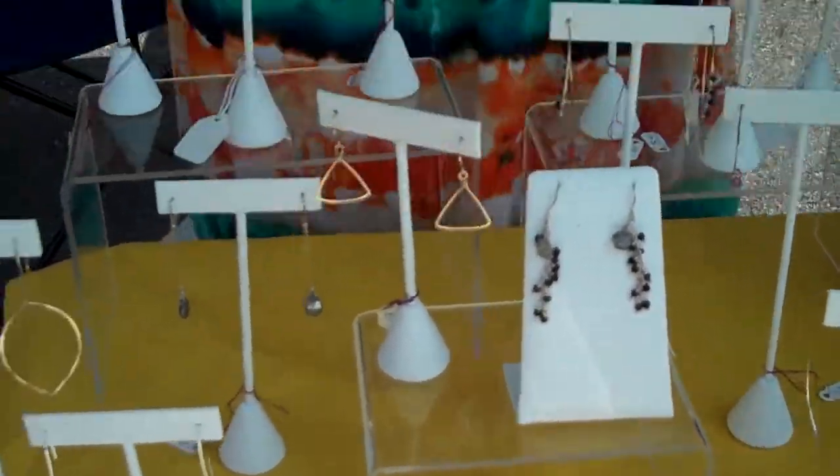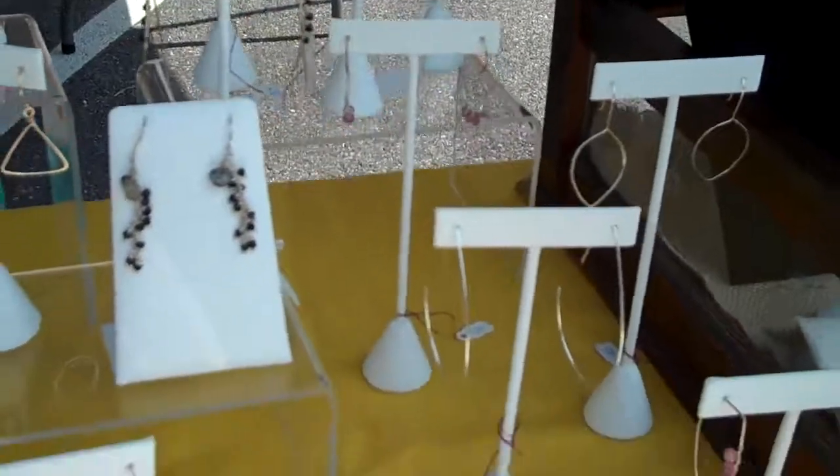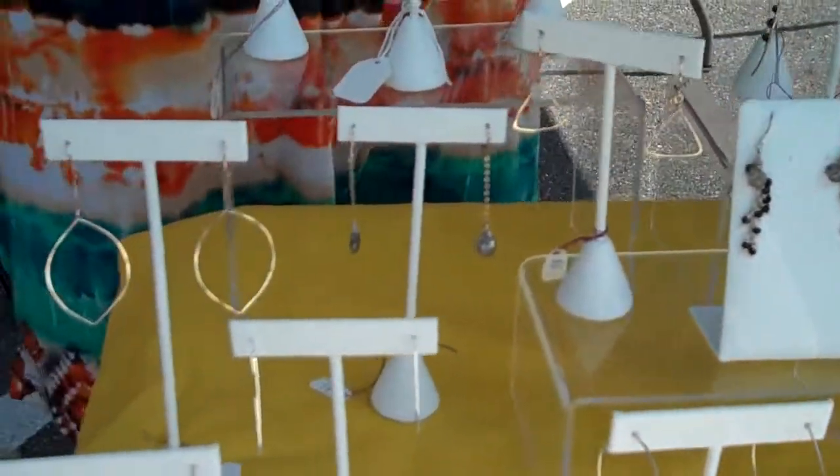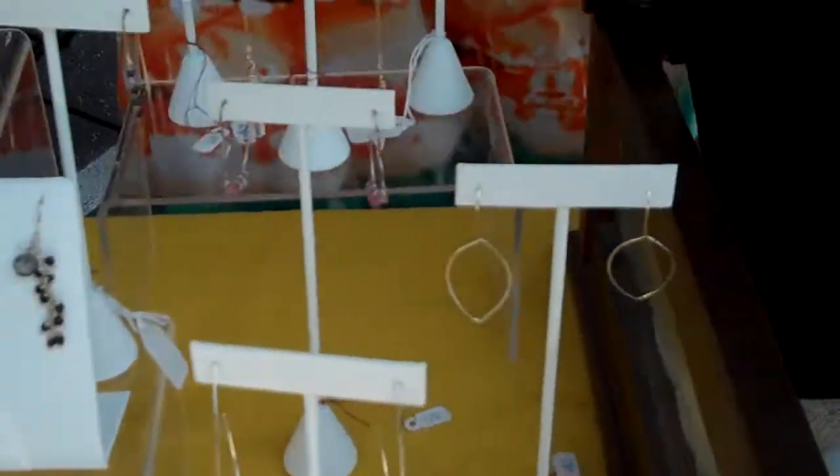I'm a social worker by day, and I was looking for a creative outlet. I started making jewelry and just fell in love with it, and this is what you see — the results of that love.